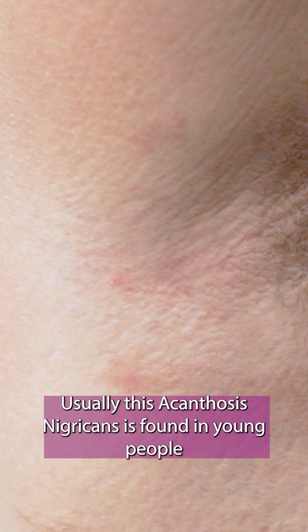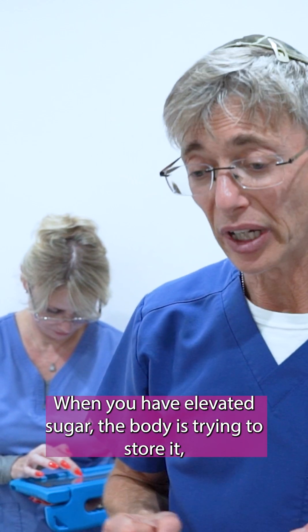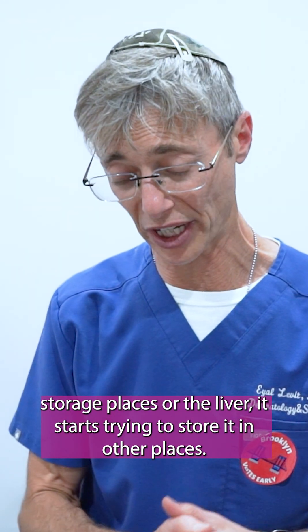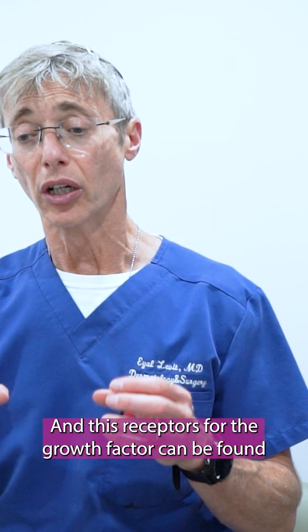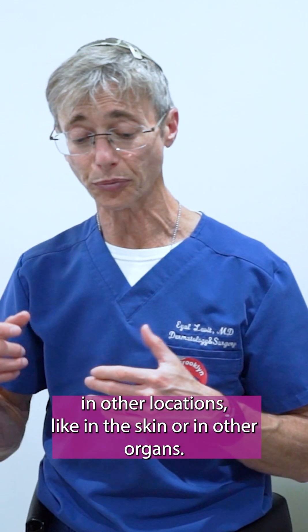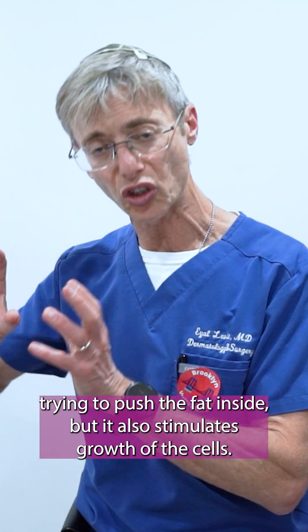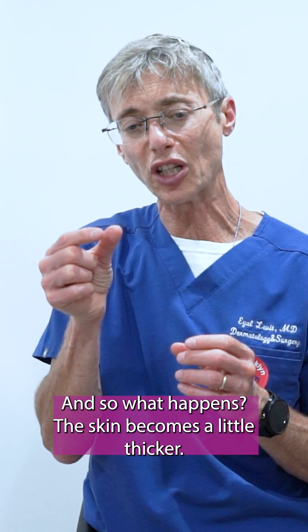Usually acanthosis nigricans is found in young people due to elevated insulin growth factor. When you have elevated sugar, the body is trying to store it. If it cannot store it in the usual places — the fat storage places or the liver — it starts trying to store it in other places. These receptors for the growth factor can be found in other locations like the skin or other organs. When it goes there, it's not only trying to push the fat inside, but it also stimulates the growth of the cell, so the skin becomes a little thicker.